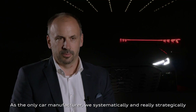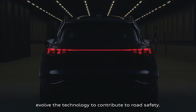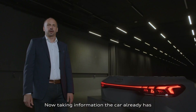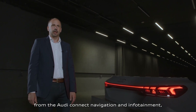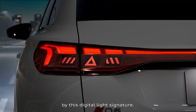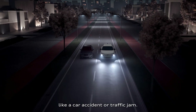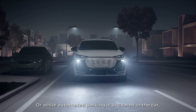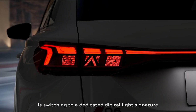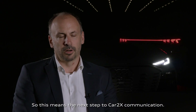As the only car manufacturer, we systematically and strategically evolve the technology to contribute to road safety. This application is called communication lighting. Taking information the car already has from Audi Connect navigation and infotainment, we can now display this information to our surroundings via the digital light signature. While following the car, you get information about a tricky situation ahead, like a car accident or traffic jam. Or while automated parking is activated, the tail lighting switches to a dedicated digital light signature to display this automated process — the next step in car-to-environment communication.